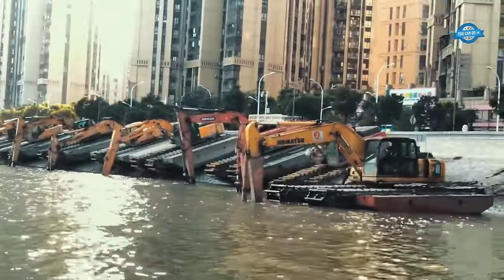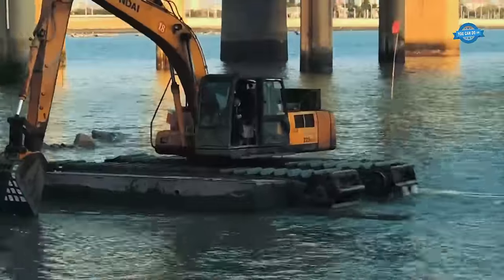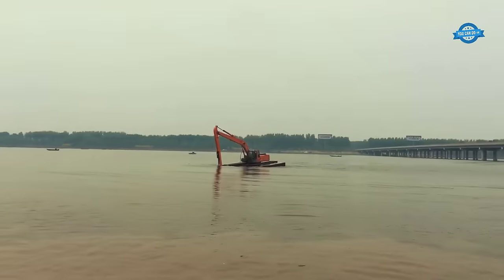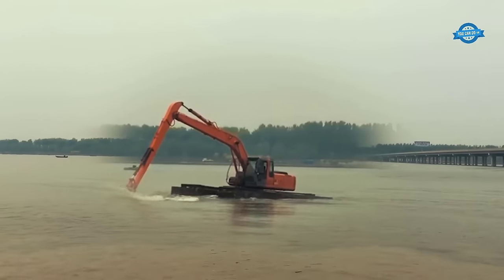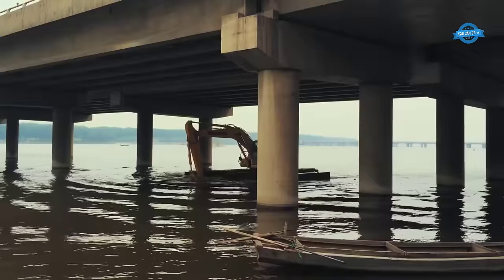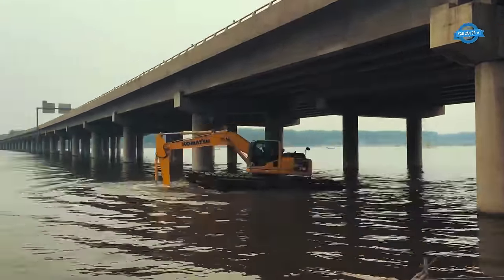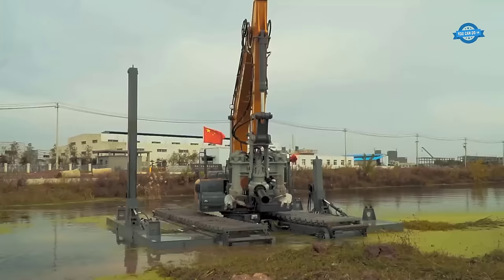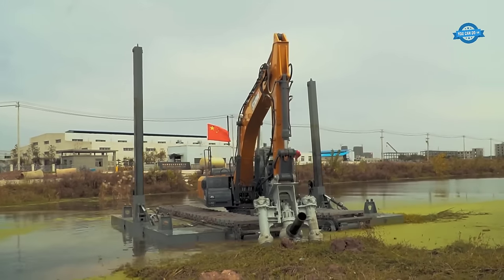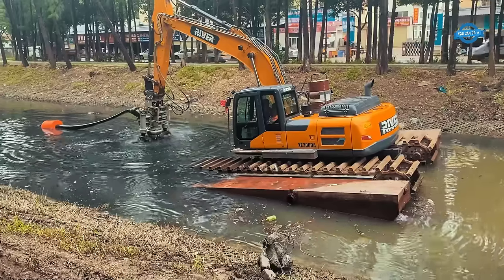These amphibious excavators excel in river dredging, lake development, wetland park construction, coastal beach development, salt lake development, tailings control, and more. One standout feature is the amphibious lightweight design — the pontoon buoyancy is carefully calculated to be less than the total machine weight, including the upper structure and undercarriage. This allows the excavator to operate in shallow water with exceptional flexibility, typically up to 1.8 meters depending on the model.